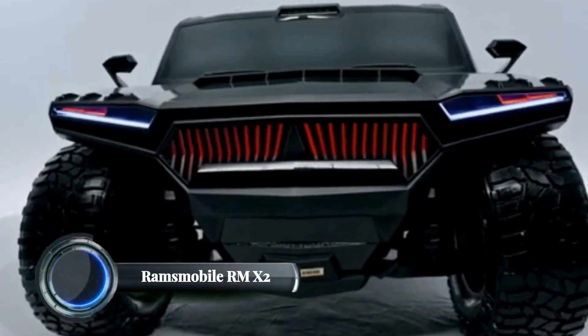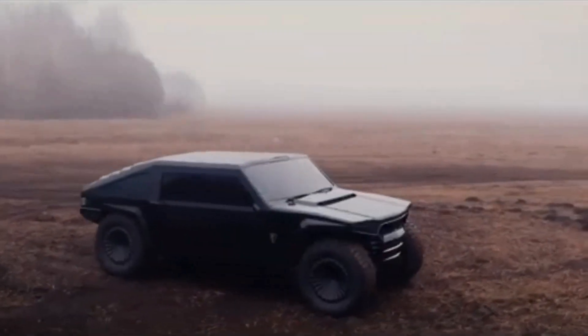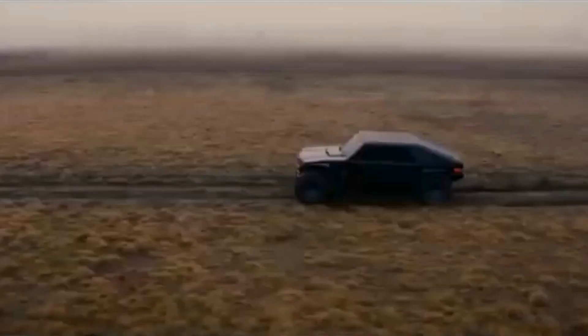Rams Mobile RM X2. The Rams Mobile RM X2 is a luxury hypercar-like SUV with a futuristic, rugged design that blends off-road capability with high-end features. Designed by Rams Group, this vehicle is built for both extreme terrains and elite luxury. The RM X2 comes in various versions, including carbon, titanium, and even a fully bulletproof option.